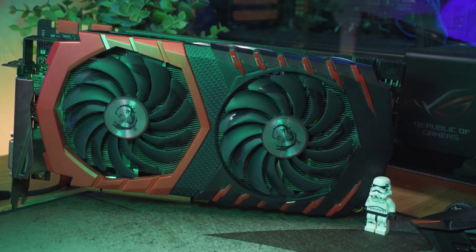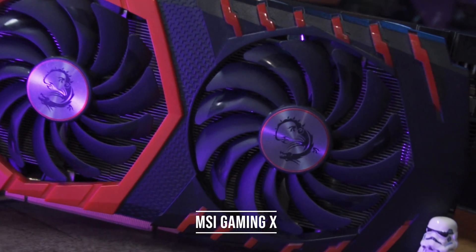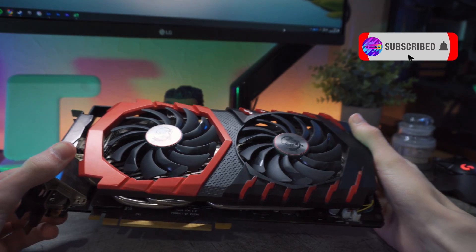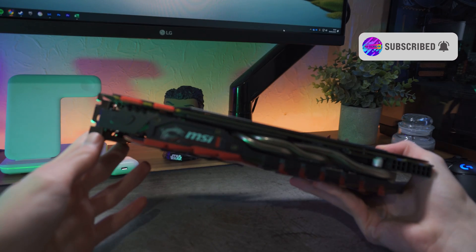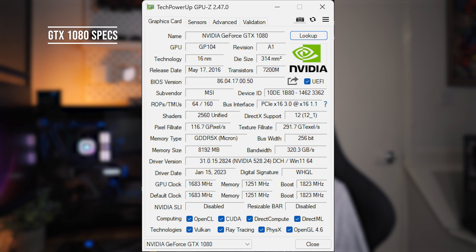NVIDIA's GTX 1080 launched in the spring of 2016 with a launch price of $599 US. It features 8GB of GDDR5X, compared to the regular 4GB of GDDR5 found on the GTX 980. It also had a massive CUDA core bump to 2,560 CUDA cores, which may seem insignificant by today's standards — the RTX 4090 has roughly 7 times that amount — but remember, this is 2016, and 2,560 CUDA cores back then was a lot.